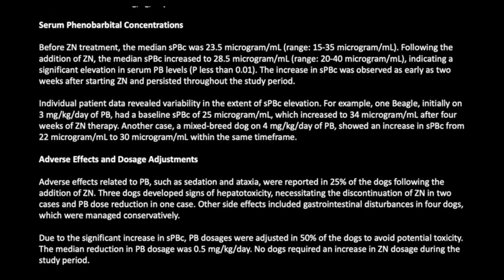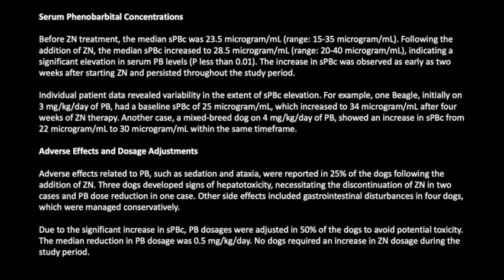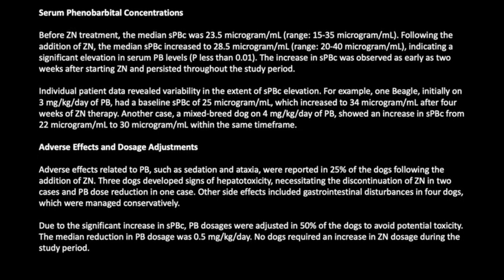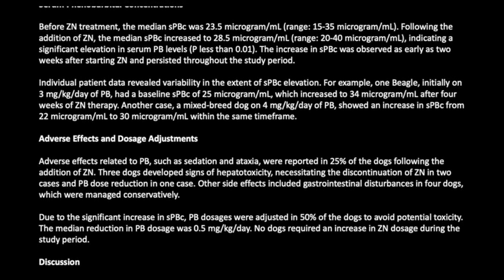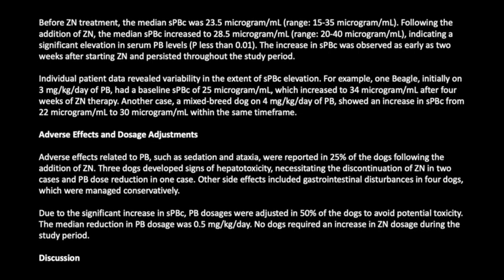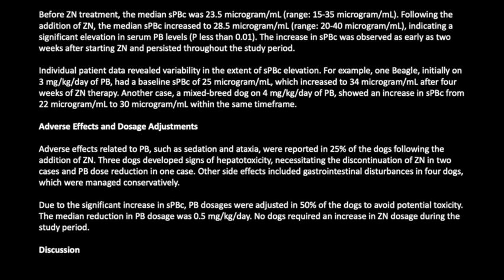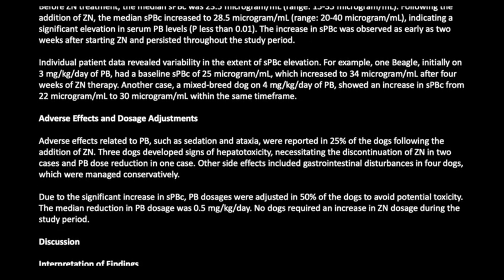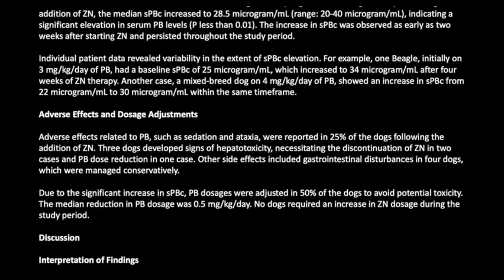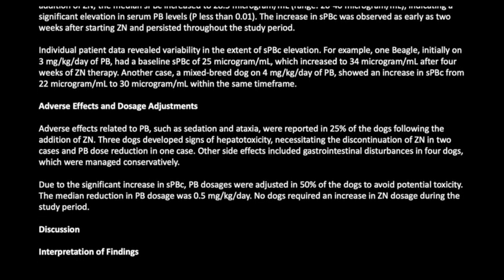The increase in SPBC was observed as early as two weeks after starting ZN and persisted throughout the study period. Individual patient data revealed variability in the extent of elevation. For example, one beagle initially on 3 mg/kg/day of PB had a baseline SPBC of 25 mcg/mL, which increased to 34 mcg/mL after four weeks of ZN therapy. A mixed breed dog on 4 mg/kg/day of PB showed an increase from 22 mcg/mL to 30 mcg/mL within the same time frame.